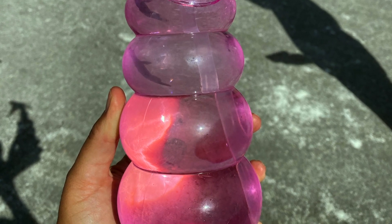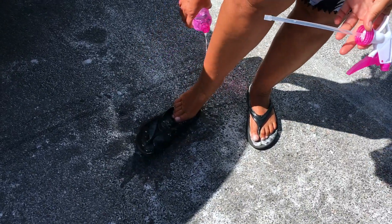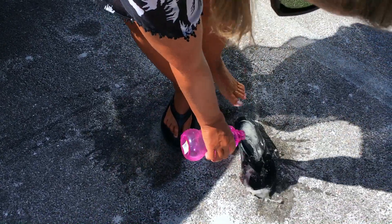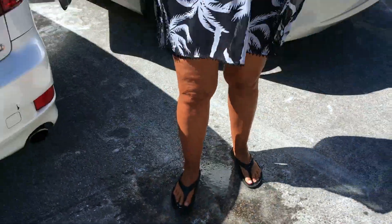There aren't any places to wash off your feet here at this parking spot, so what I do is take my spray bottle and any leftover water I didn't squirt on myself to cool down — I pour it out on my feet to rinse off the sand and make sure I can get clean before I hop back in the car.